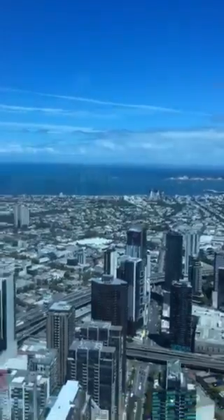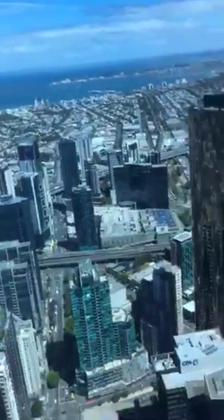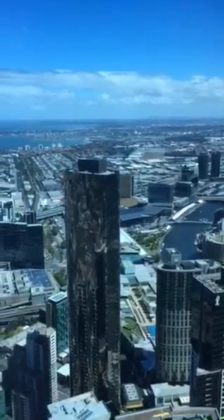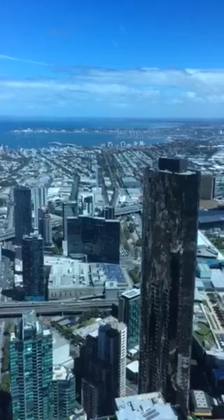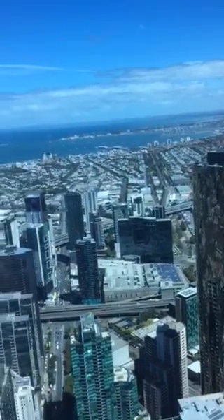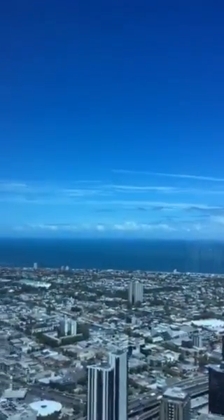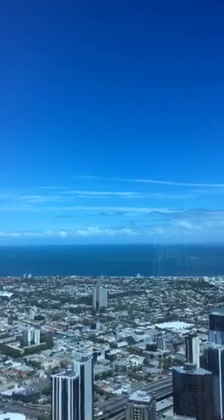I decided we'd do something different for this YouTube episode. Now over to the west and the other part of the CBD — we've got Southbank right here, Crown Casino right there. Love that place, love to gamble down here — love the casino, love the tables, love the pokies. There's a large area of Port Phillip Bay — looks really nice up here.